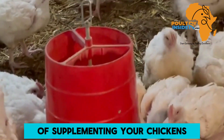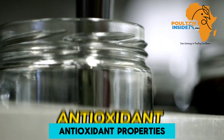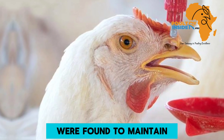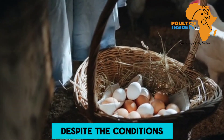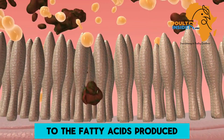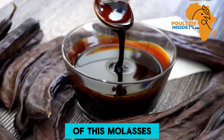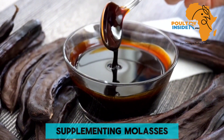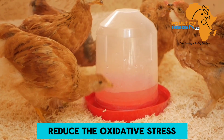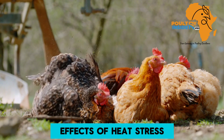Another benefit of supplementing your chickens with molasses is that it contains antioxidant properties. Chickens exposed to heat stress were found to maintain good and high production despite the conditions, attributed to the fatty acids produced through fermentation of molasses in the intestines. Therefore, molasses supplementation helps reduce oxidative stress and the negative effects of heat stress.